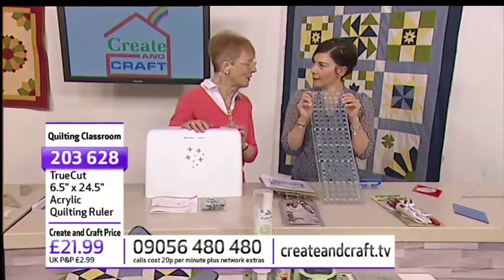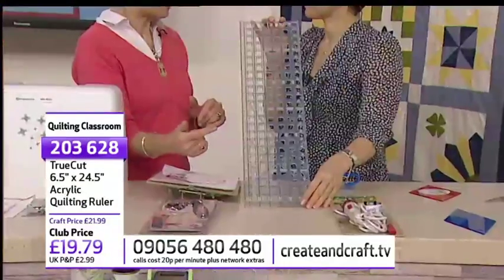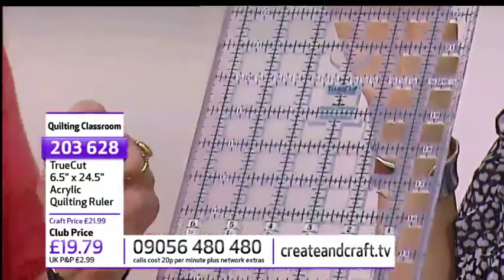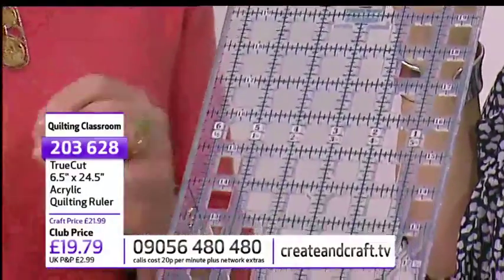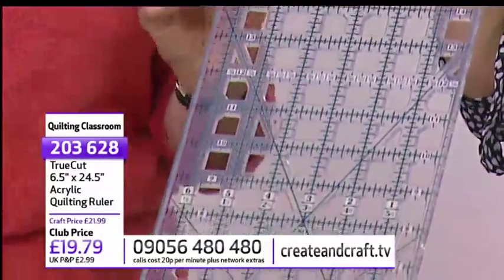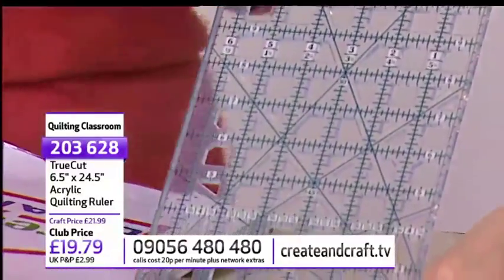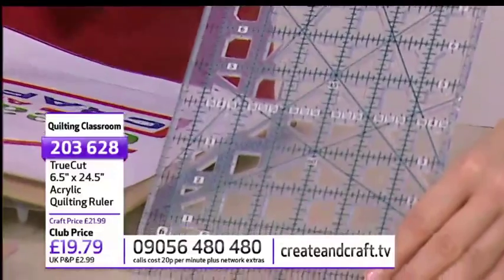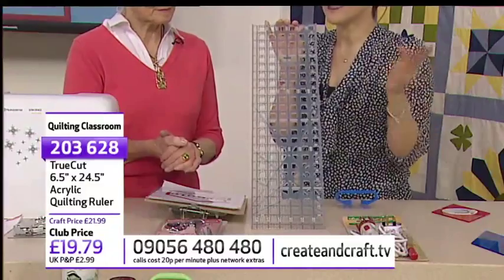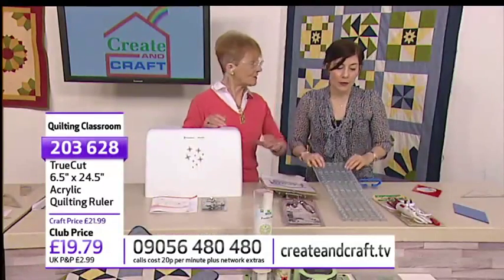We have the ruler up next — a 24.5 by 6.5-inch ruler, item 203628 at £19.79. It will cut strips in quarter-inch increments up to any size, used in conjunction with a cutting mat. It's the first thing students ask: what do I get? Get one of those — it's one of your essentials, one of your must-haves. You can pop it in the Flexi basket with your fabric and sewing machine.